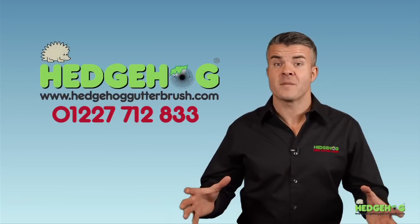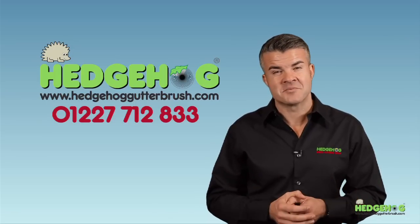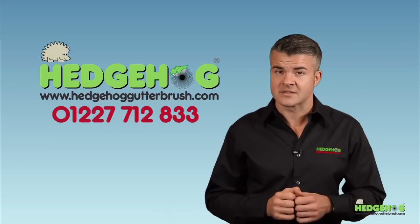For more information, please feel free to visit our website or give us a call, where one of our team will be happy to help you. And remember, trust only the genuine Hedgehog Gutter Brush in your gutters.